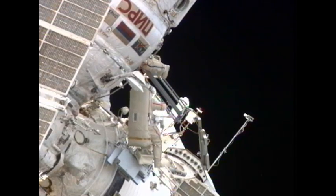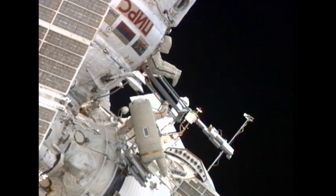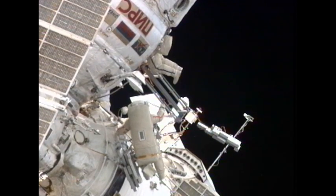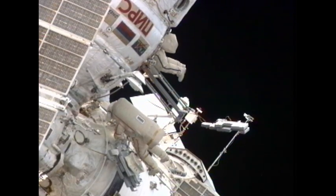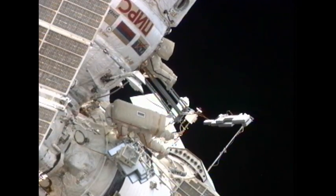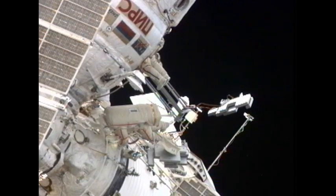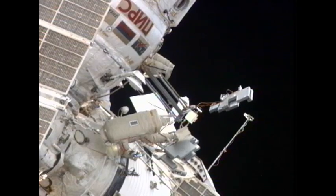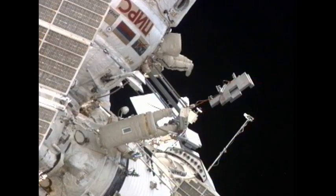Now the two spacewalkers will be working together to attach all five of these panels. Their first work site will be near where Padalka is currently located, on the lower portion of the starboard side medium of the small diameter of the Zvezda module.